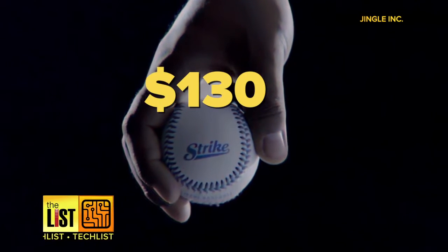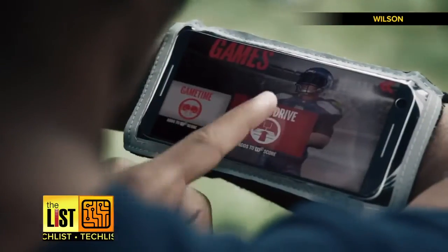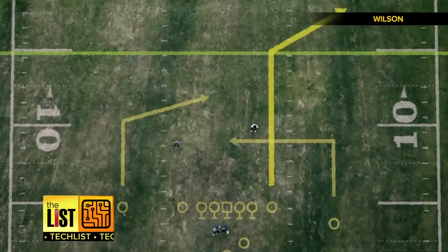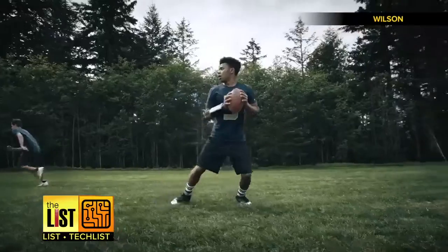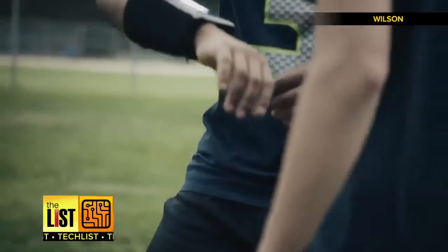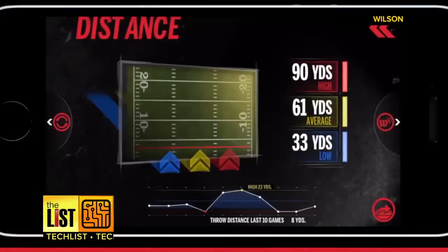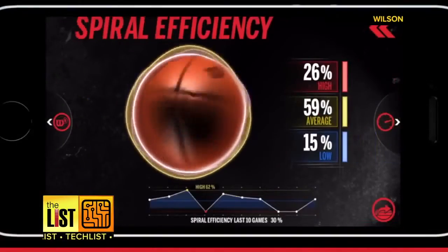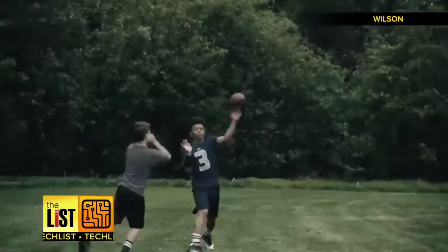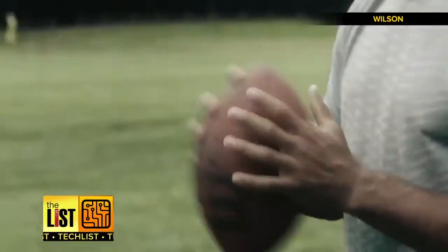At number two: the Wilson X Football. This connected pigskin turns an open field into a gridiron. He drops back, he fires it! It also tracks stats like distance thrown, spiral efficiency, and spin rate, acting as a training tool for aspiring quarterbacks.